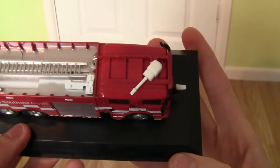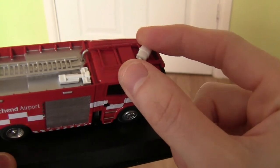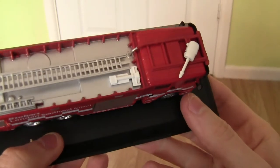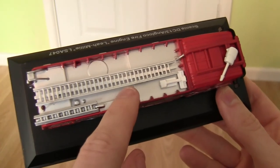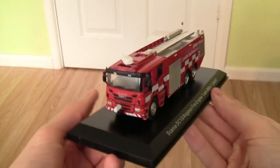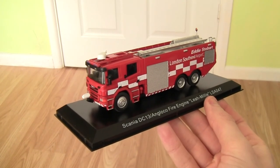Taking a look at the roof, we've got a hose jet on the roof. I'm not entirely sure if that's supposed to turn — I don't think it does — but if you know why it faces this particular position please leave your comments below. We've also got another part up here, and obviously the ladders on the top as well. So that is basically the Scania DC-13 Anglico fire engine in the Eddie Stobart London Southend Airport livery.